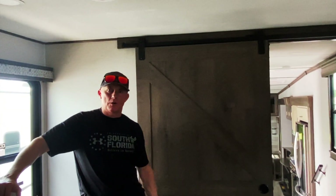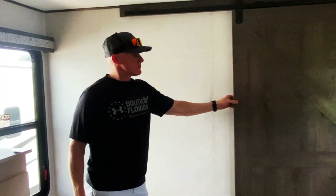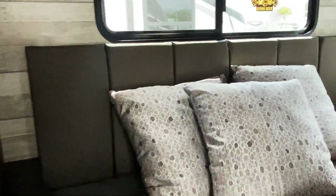And the barn door. That's why we like the Paradigm — it's got some modern, updated features and colors. Very good colors.